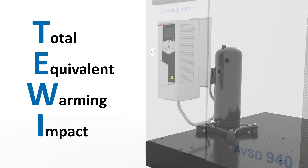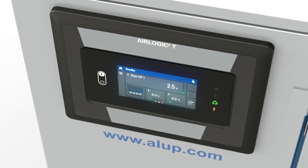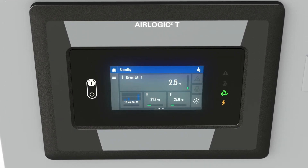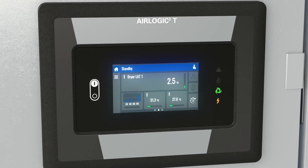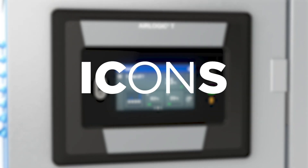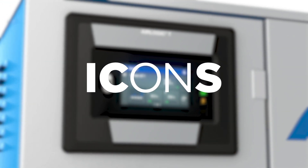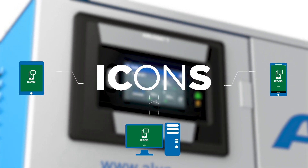That, in turn, helps you meet your emission and environmental goals. The advanced AirLogic touch controller allows you to monitor and control your AVSD and optimize the dryer's efficiency and reliability. And with an ICONS remote monitoring plan, you can get data and insights from your AirLogic touch controller delivered to your computer, tablet or smartphone.